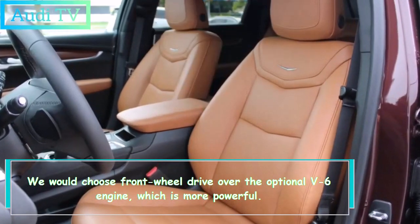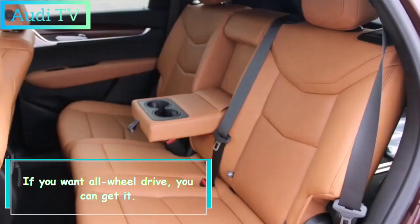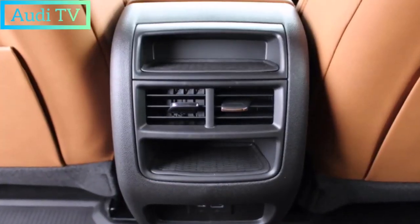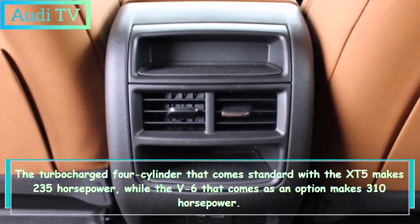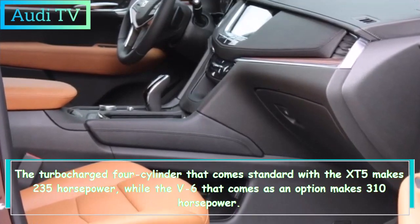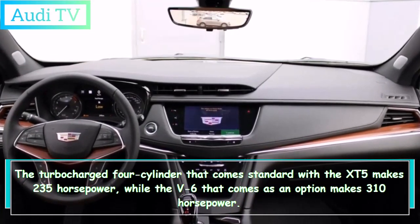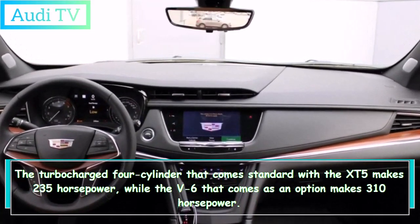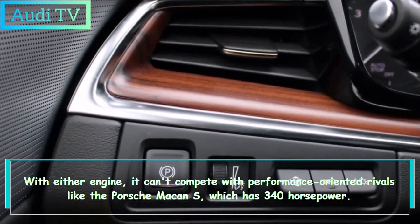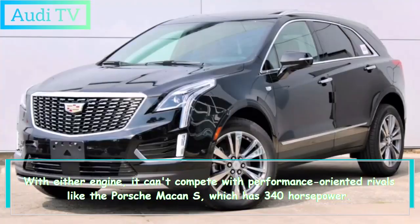We would choose front-wheel drive over the optional V6 engine, which is more powerful. All-wheel drive is also available. The turbocharged four-cylinder that comes standard with the XT5 makes 235 horsepower, while the optional V6 makes 310 horsepower.